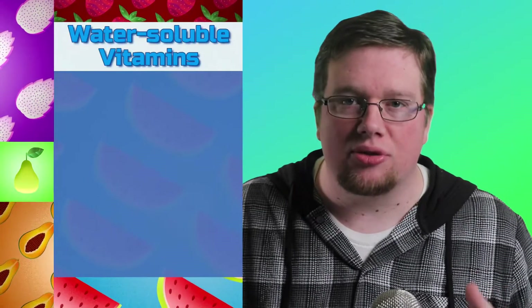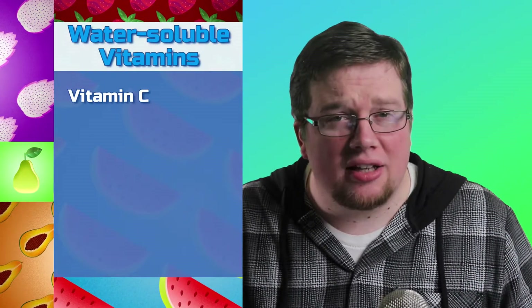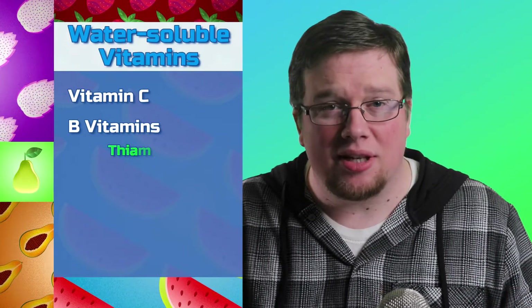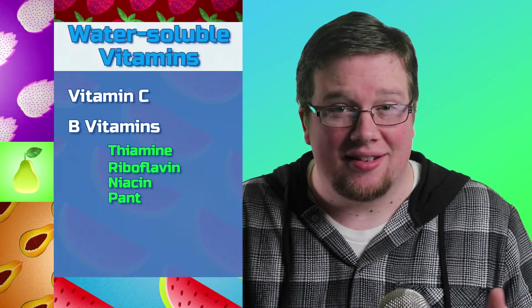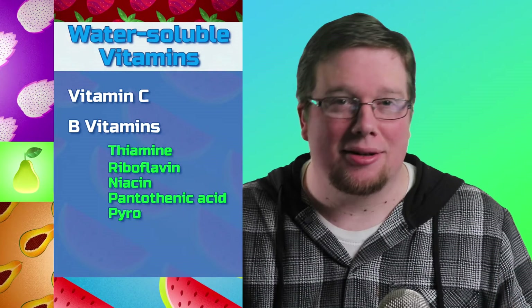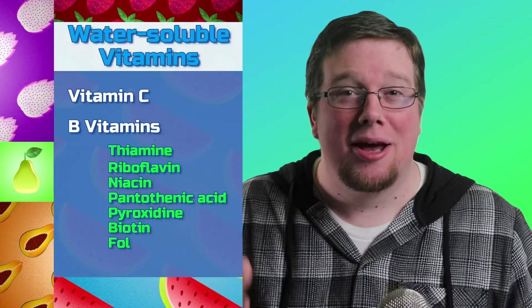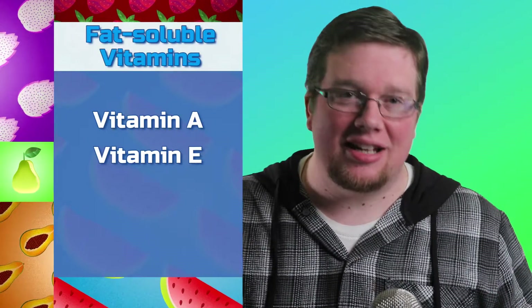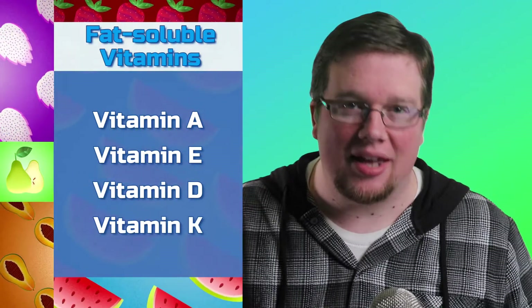Water-soluble vitamins include vitamin C and a variety of B vitamins. Some of these B vitamins include thiamine, riboflavin, niacin, pantothenic acid, pyridoxine, biotin, folate, and cobalamin. And the fat-soluble vitamins are vitamins A, E, D, and K — that's much easier.